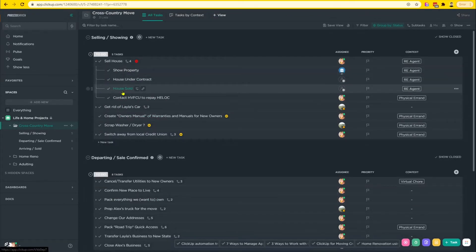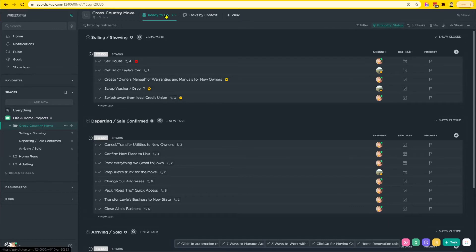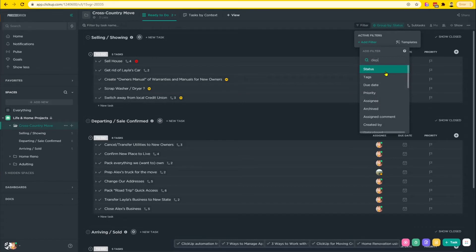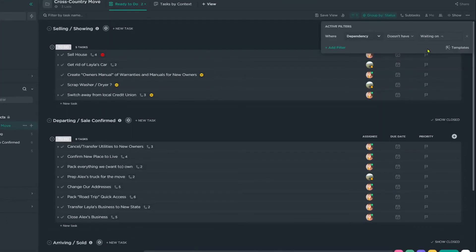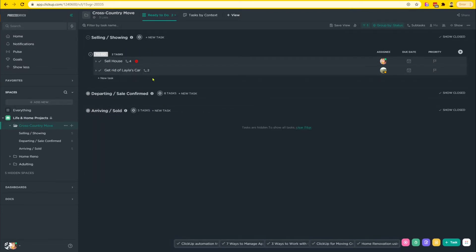If I open 'Sell House,' a lot of these are going to be waiting for the house to be officially sold, so I can go on and make more of these dependencies. Once I'm done, I think I'm going to create one more view — a list view called 'Ready to Do.' I'm going to filter this area to only show tasks where the dependency does not have 'waiting on.' This will filter out and only show tasks that are not blocked by a dependency — and you can see how those tasks blocked by selling the house are now disappearing from our view.